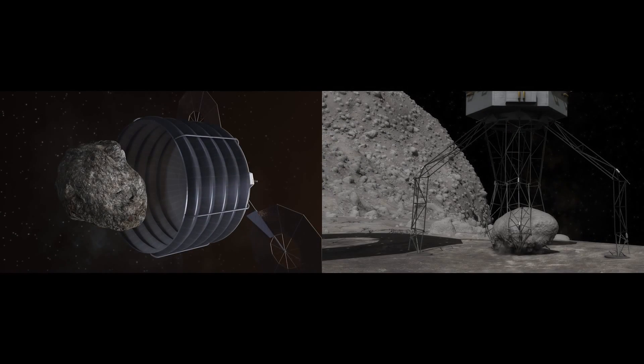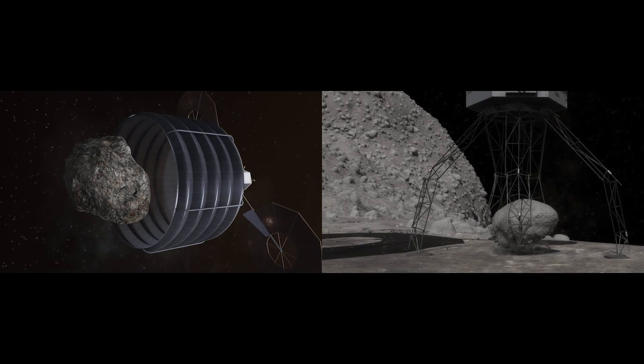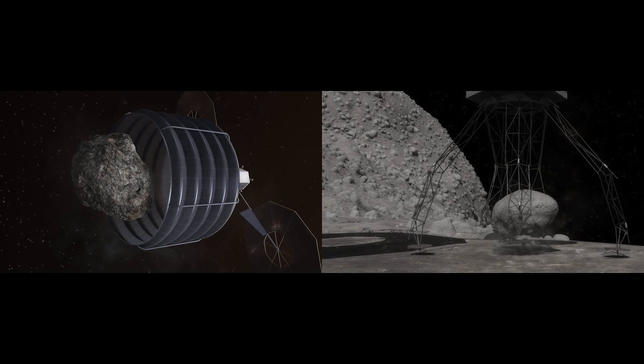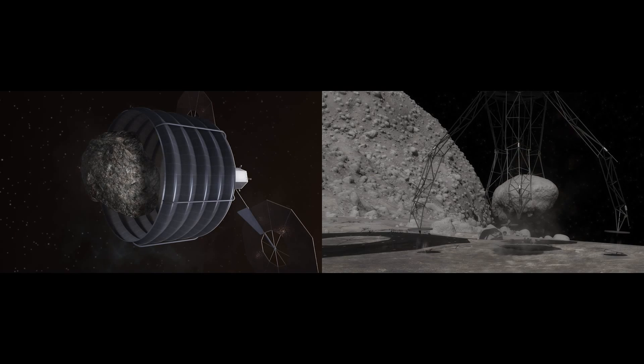NASA is studying two robotic concepts to capture an asteroid. The first concept would fully enclose a small asteroid in an inflatable mechanism. The second would use robotic arms to retrieve a boulder from the surface of a much larger asteroid.